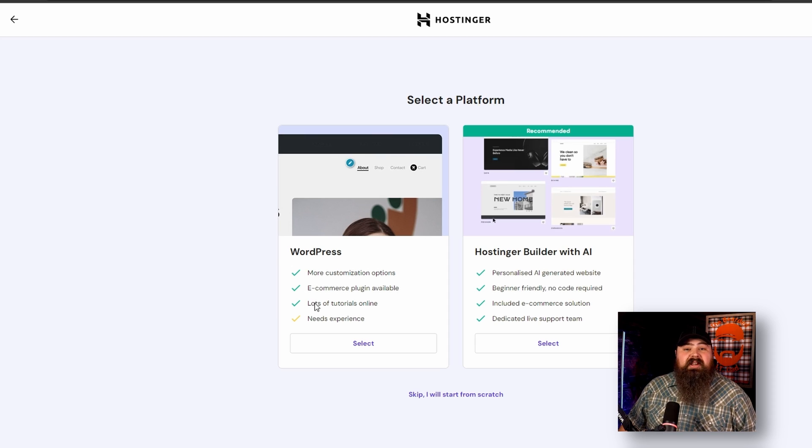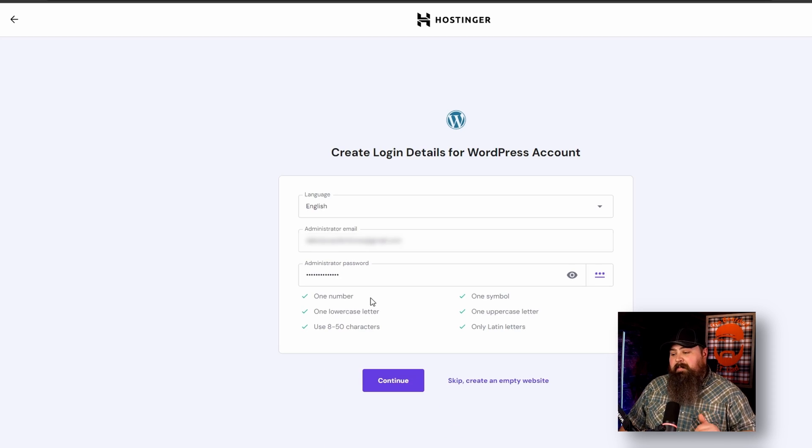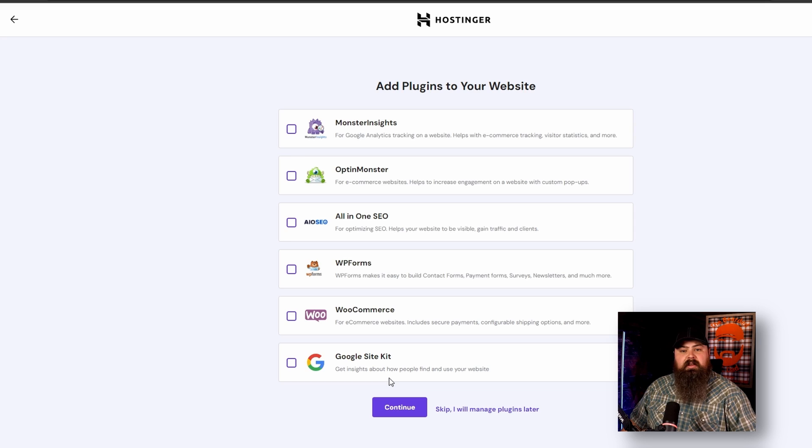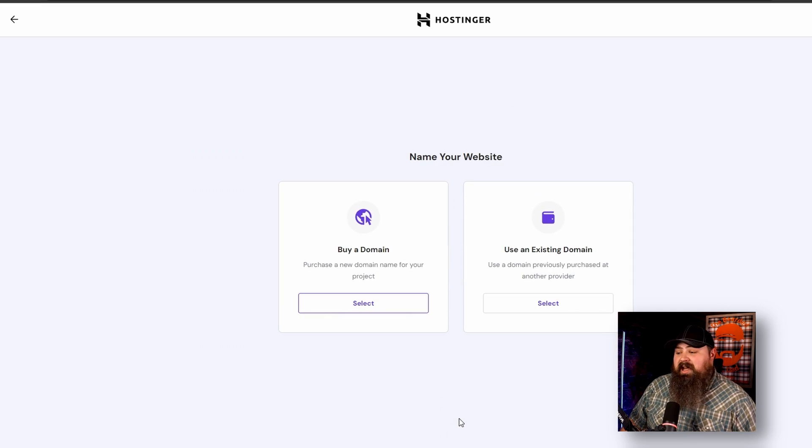WordPress is so amazing — it literally runs every website I've pretty much built. Go ahead and type in your email here to build your admin account in WordPress and create a good password. It's going to ask if you want to install any plugins — I would just skip this because you can always do it later. Same here with the templates — they're going to show you a couple of templates that Hostinger has to offer, but unless you really like the looks of any of them, go ahead and skip because we can always add this stuff later.